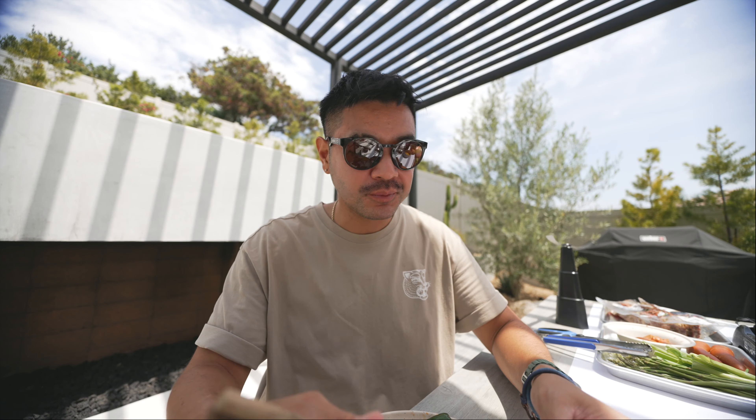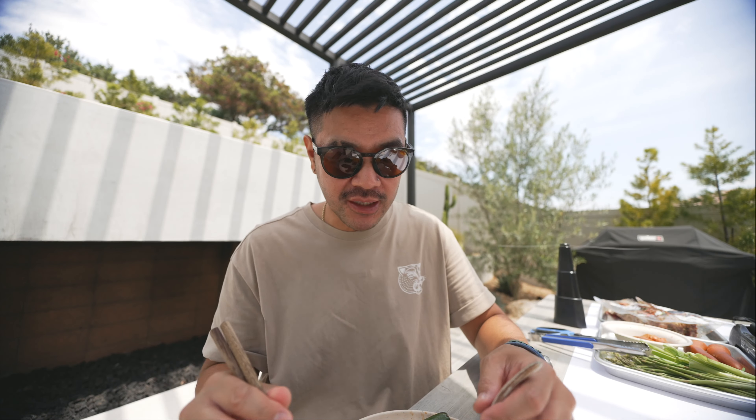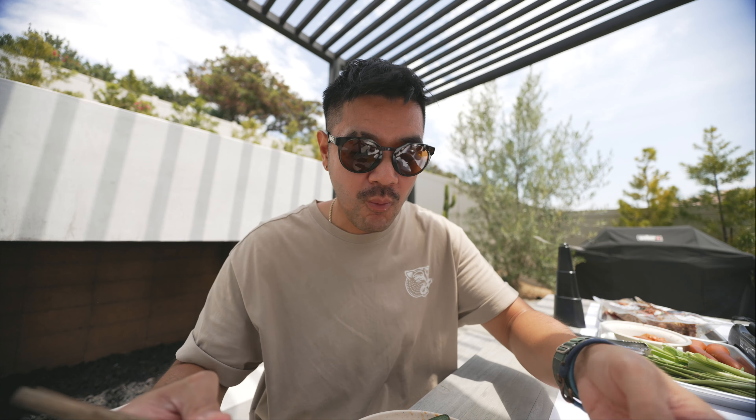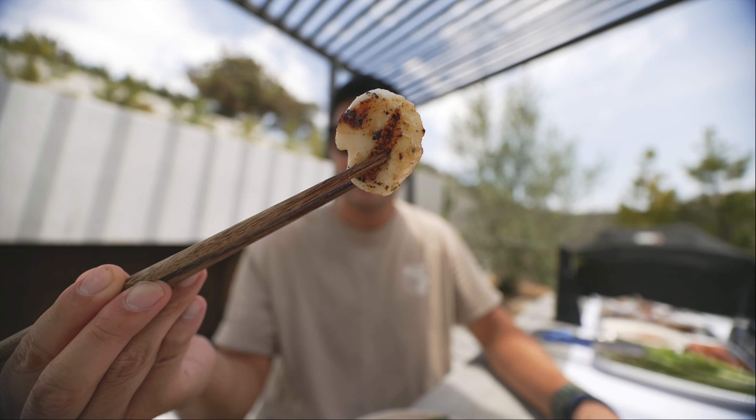We have some scallops on the grill. Okay, we're going to try these beef kalbi short ribs from Costco. Let's see how it tastes. Mmm, not bad. It has a cinnamon-y taste to it, and cinnamon is my secret ingredient to a lot of dishes — to balance out the flavor.